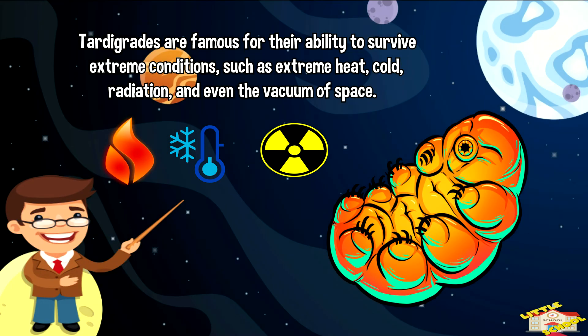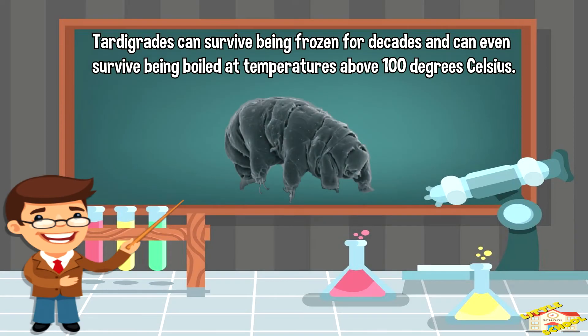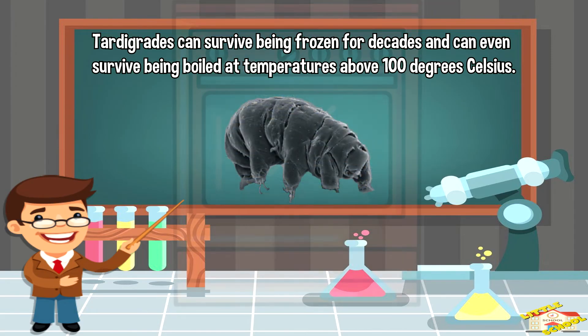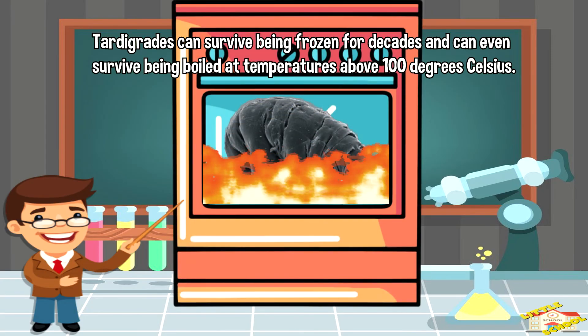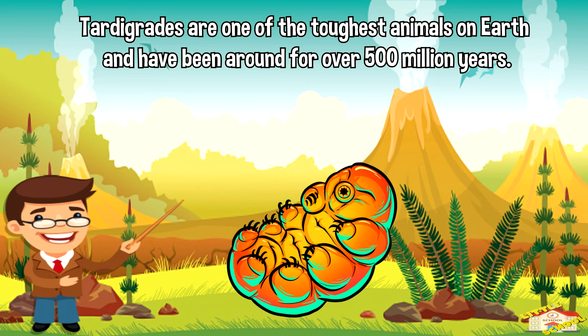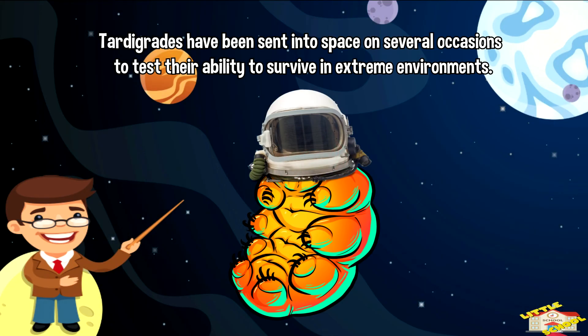They can also survive radiation and even the vacuum of space. Tardigrades can survive being frozen for decades and can even survive being boiled at temperatures over 100 degrees Celsius. Tardigrades are one of the toughest animals on Earth and have been around for over 500 million years. Tardigrades have been sent into space on several occasions to test their ability to survive in extreme environments.